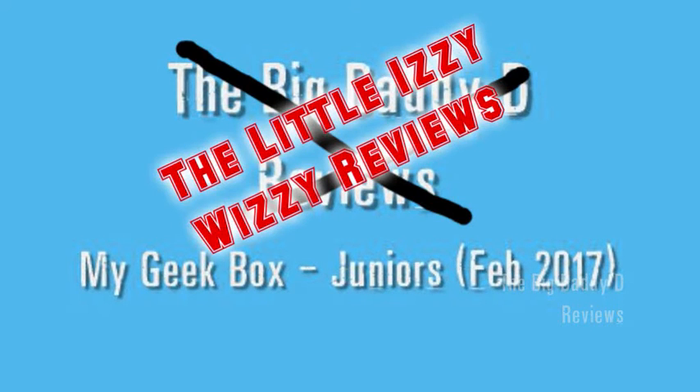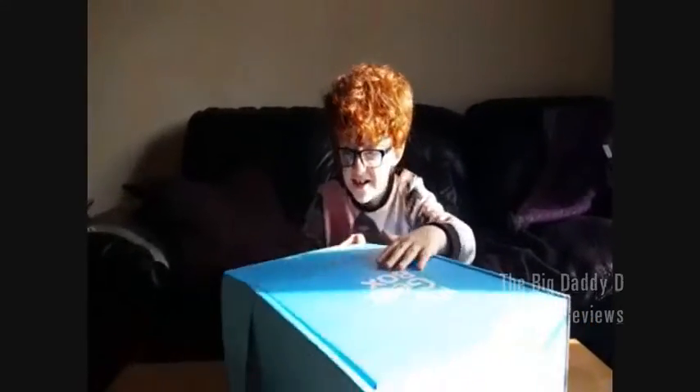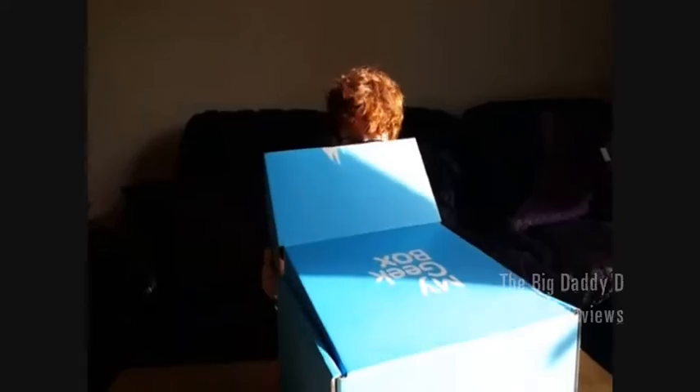Well, first off, Geek Box. It's come in a proper box. Let's just delve into it, shall we.